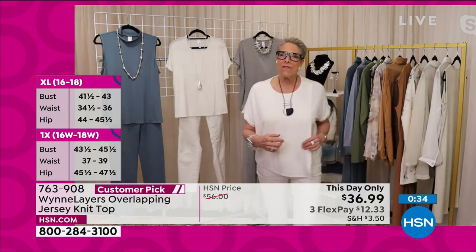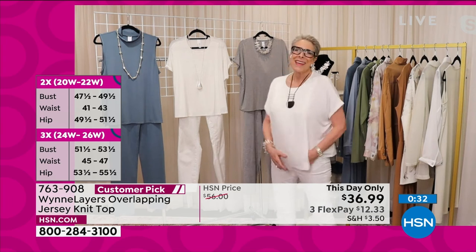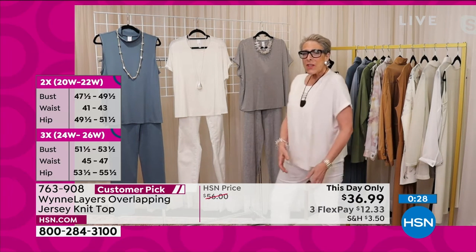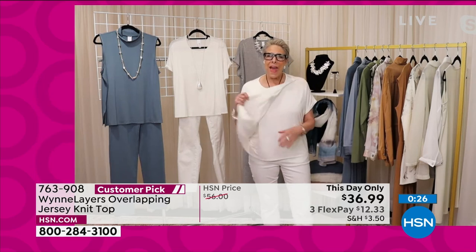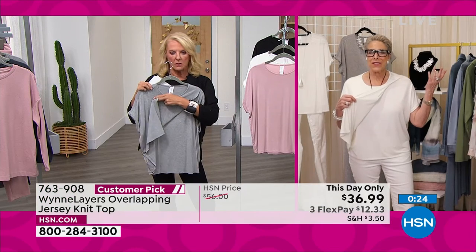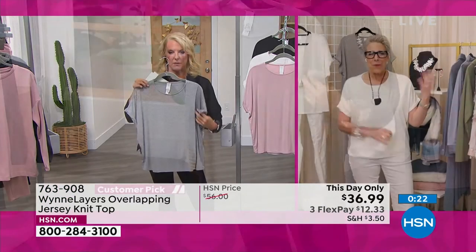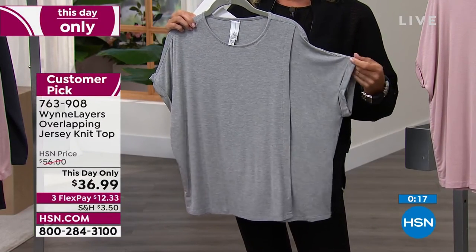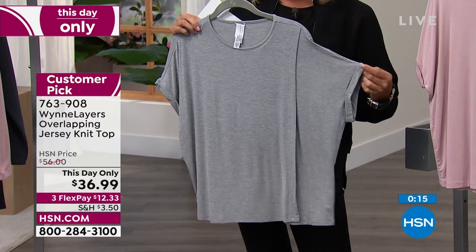It's so cute. Without it, it's just a t-shirt. But with it, it's a little something special. And I also love that you've got the turned-up sleeves, which gives it a little more oomph.